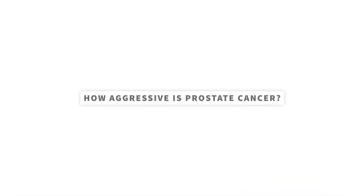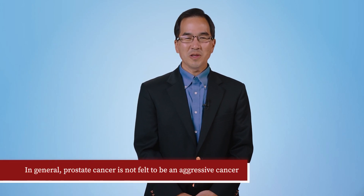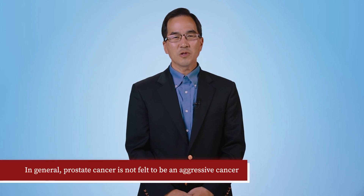How aggressive is prostate cancer? In general, prostate cancer is not felt to be an aggressive cancer, which is why options such as active surveillance exist. However, it is important to remember that prostate cancer is still the number two cause of male cancer deaths in the United States. Prostate cancer can act aggressively, and those who are young and have high-risk forms of prostate cancer can have their life expectancy decreased by it, which underscores the importance of screening. Reach out to your doctor if you have other questions or want to ask about prostate cancer.